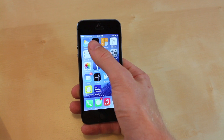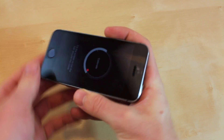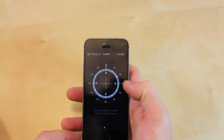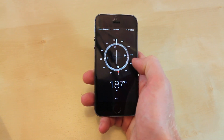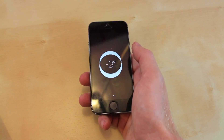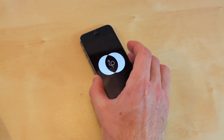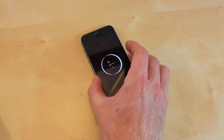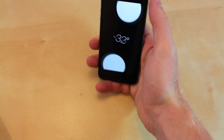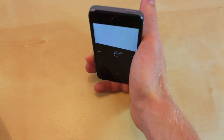The fourth one: if you go into your compass and after you calibrate it and swipe over, you now have a level, so it works for horizontal and for vertical as well. Once it's zero it should turn green, like so, and it also works horizontally. Which is pretty cool.